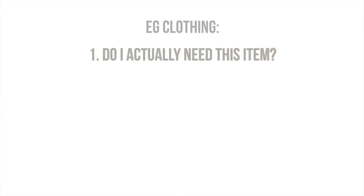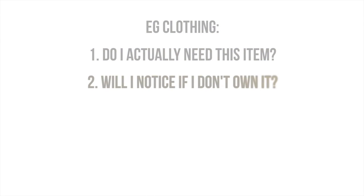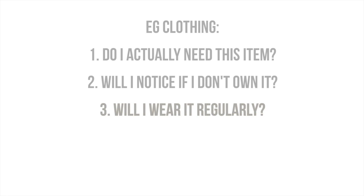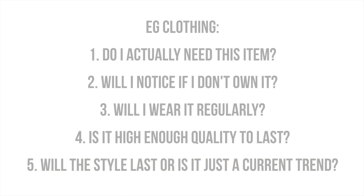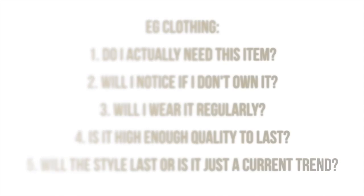This one's pretty important: shop carefully. Something I like to do is have questions for myself. If I'm buying clothing, I ask: one, do I actually need this? Two, am I going to notice if I don't own it? Three, am I actually going to wear it regularly? Four, is the quality going to last? Five, will the style last, or is it just another fast fashion trend?